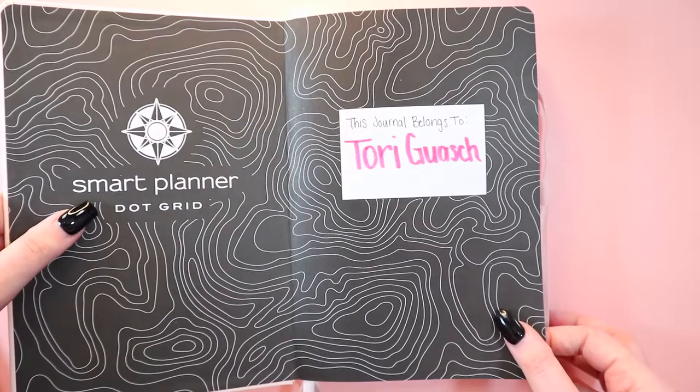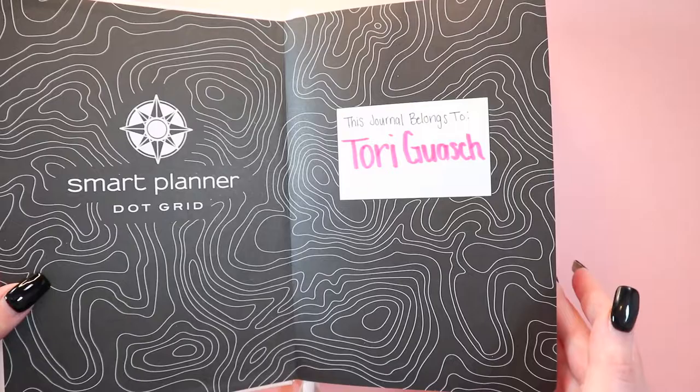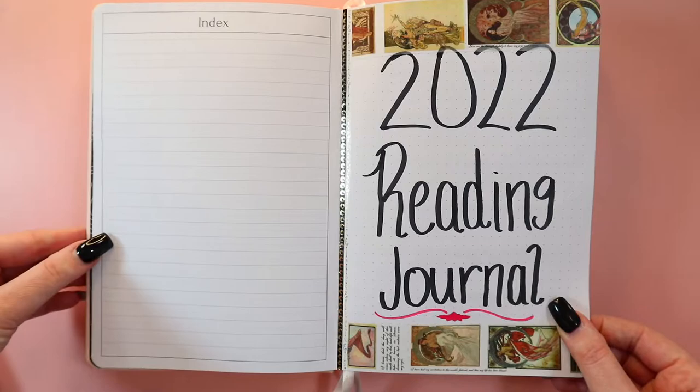This is my first page when you open it up. I got this off Amazon — well, my parents got it for me for Christmas. It is a Smart Planner dot grid. I liked the thickness of the pages. I have my new last name on it. It comes with a key and an index if you wanted to use that for your pages at the beginning.